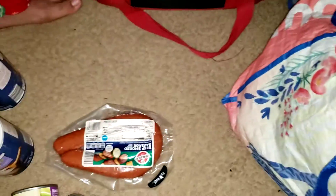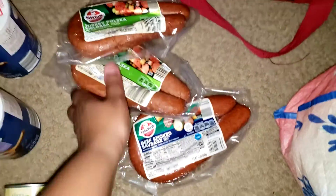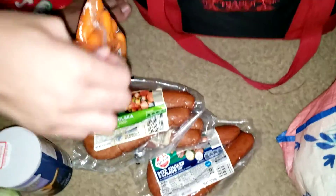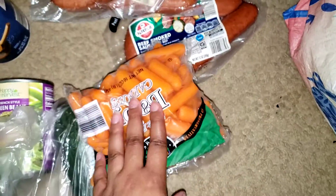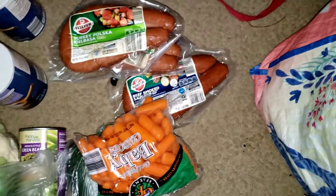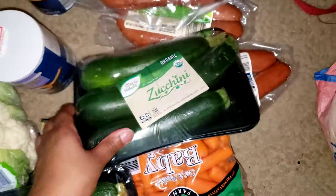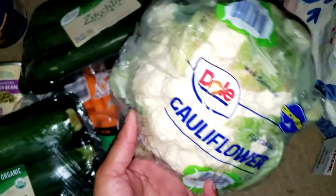We're going to use the relish in some tuna fish for lunch. We have some beef smoked sausage and some turkey sausage. We also have some baby carrots we're going to use as a snack, and some ranch. They had these organic zucchinis on clearance for a dollar, so I got two of those to try. Here's my other cauliflower.